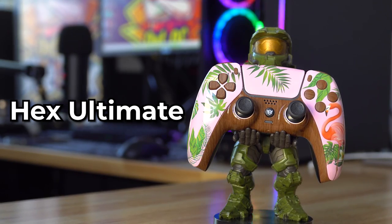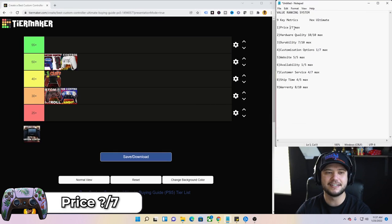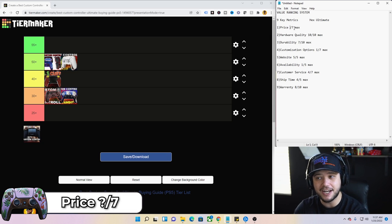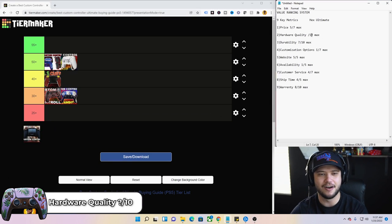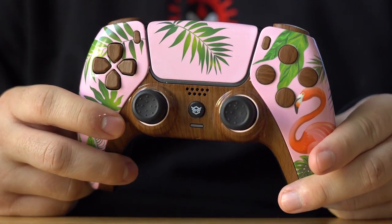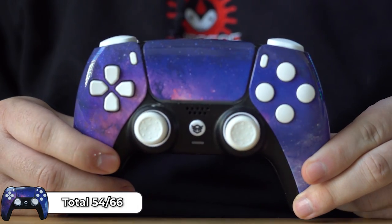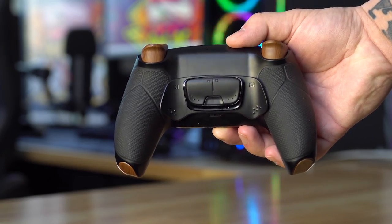Last but not least, we have the Hex Ultimate — one of Hex's brand new PlayStation 5 controllers. Price is $250, same as the Rival. In terms of value, I'm knocking it back a tad and giving it a five rather than the six the Rival received. This controller feels very similar to the Rival, but there are distinct differences primarily in the back of the controller.